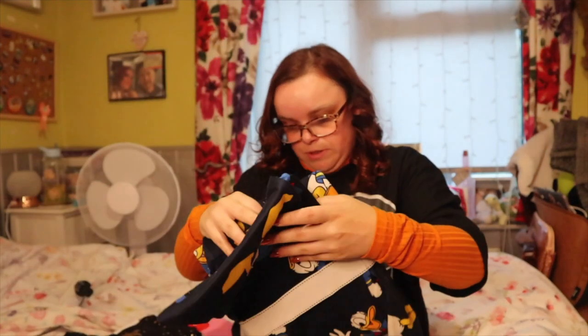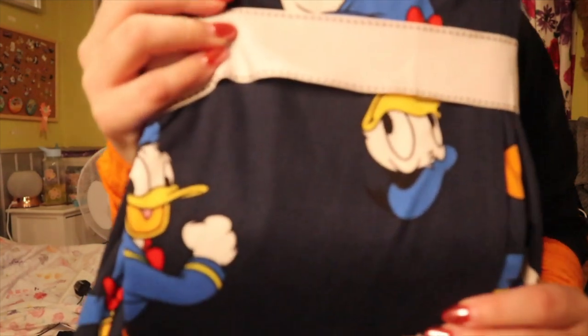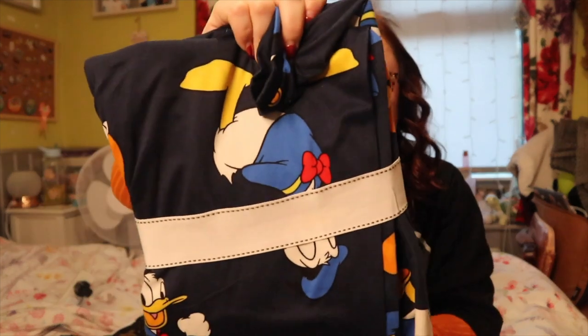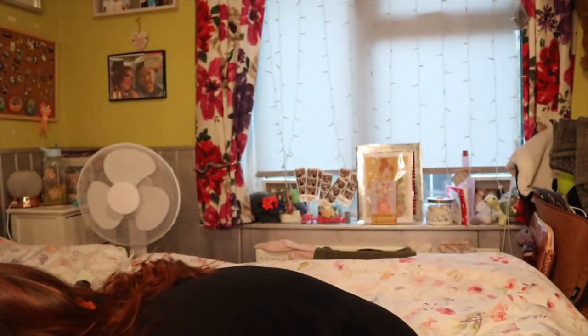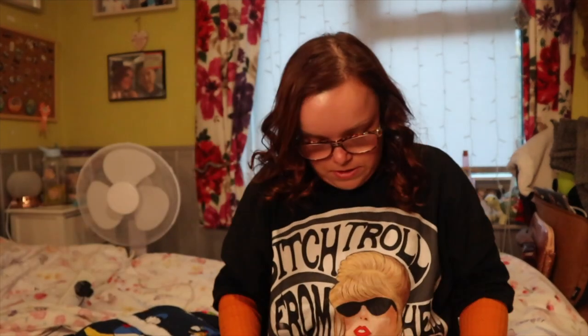I also picked up these pyjamas — they're falling apart so bear with me! These ones were £14. I'm going to show you from the back because the front is a bit of a mess. They are long sleeve and they're Donald Duck themed — I've never really seen Donald Duck pyjamas before so I just picked these up. They're that super soft touch material with cuffed bottoms and a long sleeve top, and I just love Donald.